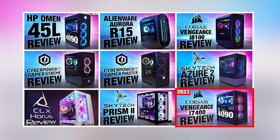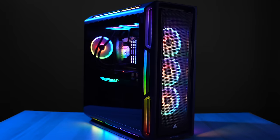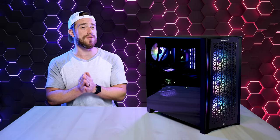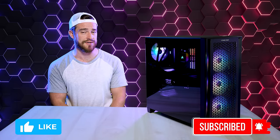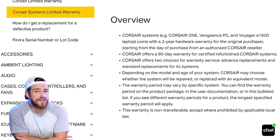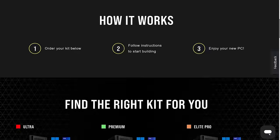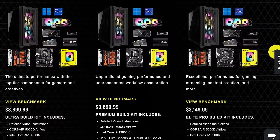Next up is the Corsair Vengeance i7400. This used to be my favorite before the i8100 came out, and it was the most requested review I've ever had on this channel. For the past two years, Corsair has been ranked at the top, not only due to their lack of non-proprietary parts like HP, Lenovo, and Alienware, but because they stand by their computers with a two-year warranty versus the one-year warranty from nearly every other brand. Corsair also sells a DIY build kit that comes with a slightly better motherboard, guaranteed compatible components, and includes their two-year warranty.